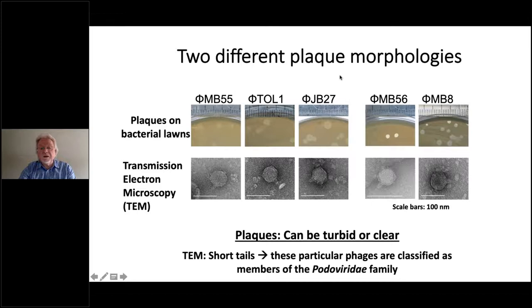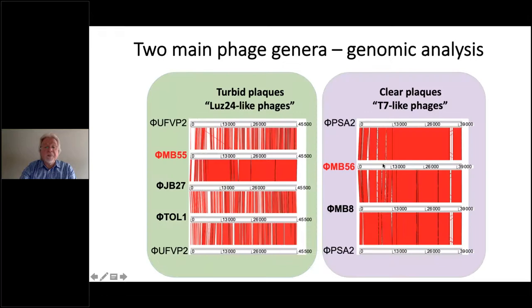Using this enrichment method, a large number of bacteriophages have been isolated with varying plaque morphologies — turbid or clear. By electron microscopy, isolated phages show structures characteristic of the podoviridae family, with very short stumpy tails and a capsid containing the viral genome. Genome analysis of phages including MD55 and MD56 shows that comparing sequences reveals regions of high identity and regions of dissimilarity. The phages fall into at least two major groups: LUZ24-like phages and T7-like phages. Within each group they show significant similarities but also notable differences.